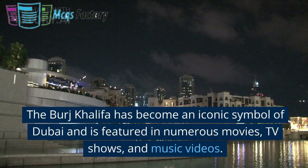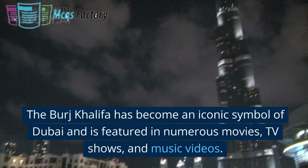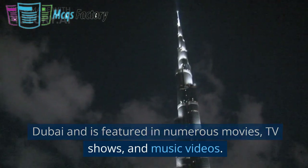The Burj Khalifa has become an iconic symbol of Dubai, and is featured in numerous movies, TV shows, and music videos.